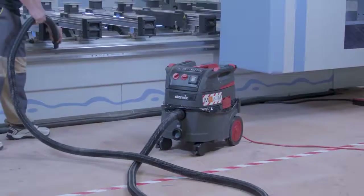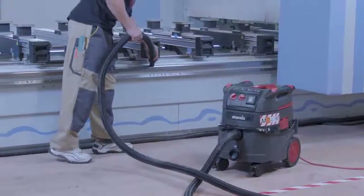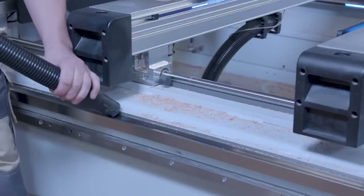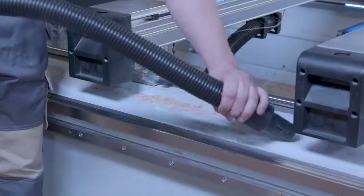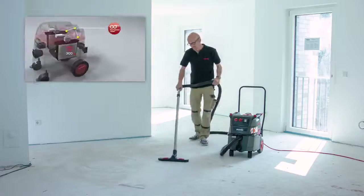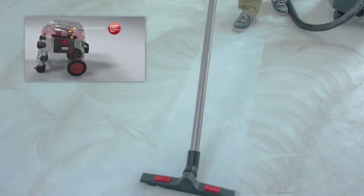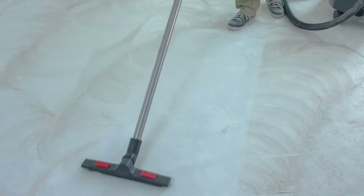We listen very carefully to our customers and were able to improve the iPulse in certain specific areas. The new high-performance motor increases the performance of the new iPulse by 20%, making it the most powerful professional vacuum cleaner in its class. Equipped with our proven and extremely robust filter cartridges with the largest filter surface in its device class, the new iPulse delivers extremely strong suction performance without loss of suction power, for work without interruption.